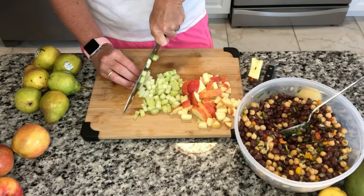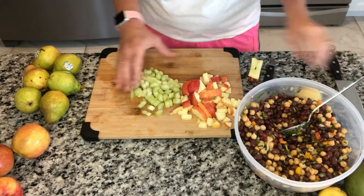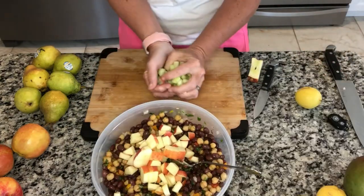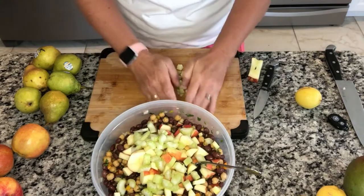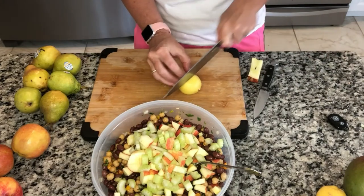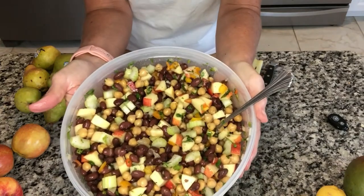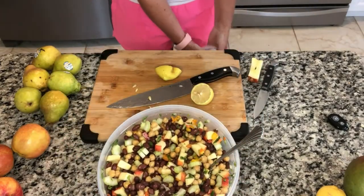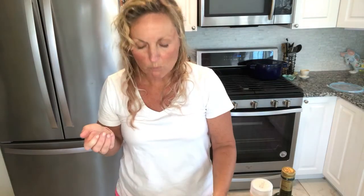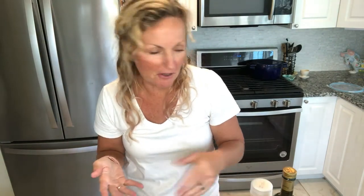I decided to add some celery too — just one stalk for a little extra crunch. So I've got my two apples. This salad will last in your fridge for days and it will taste better tomorrow. I'm going to put some lemon in — just half a lemon. Let's try it and see if we need more olive oil, salt, and pepper. I'm going to add one more stalk of celery, another pinch of salt, some olive oil, pepper, and maybe a little more garlic powder.